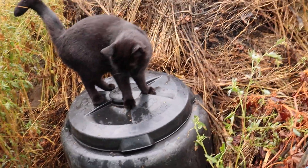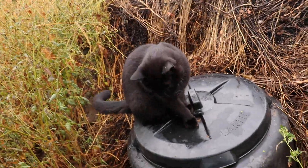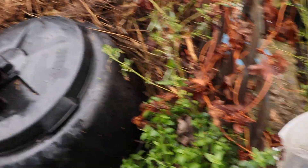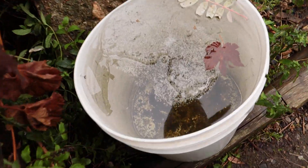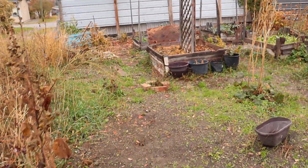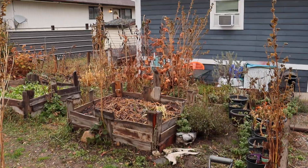We got a black cat on the compost bin. I don't know if that's a good sign, but I think it's all right - cats are good luck, and they do like the garden here. You can see there's ice in the water bucket, so yeah, it is that time - the garden is done pretty much.